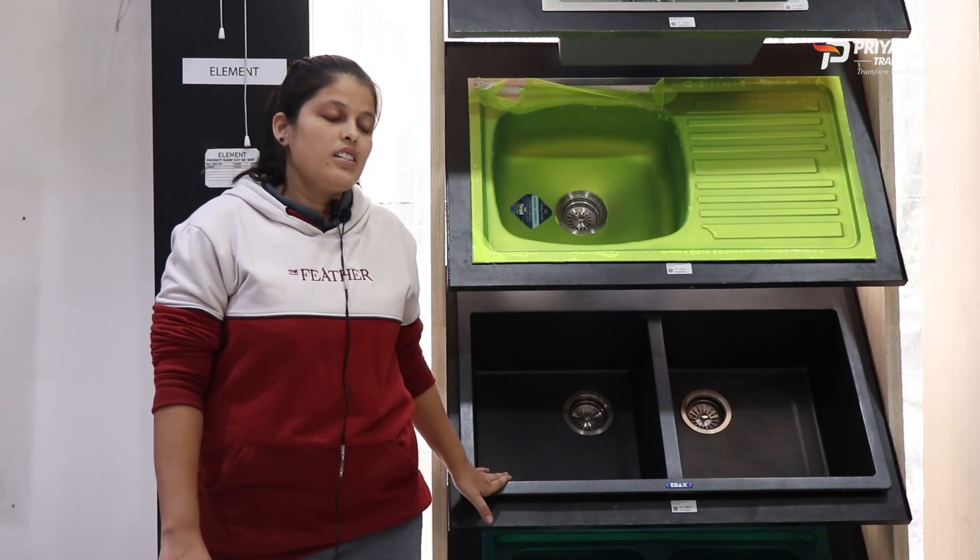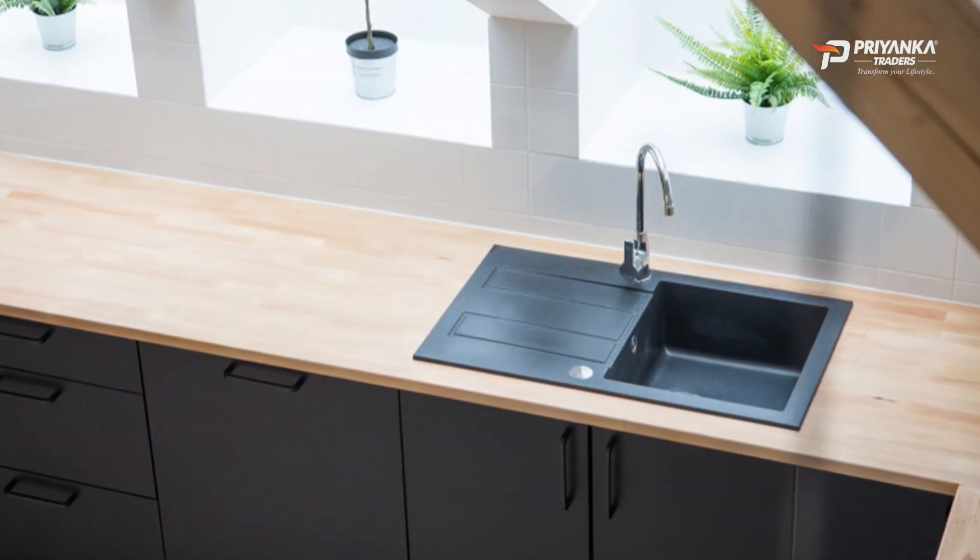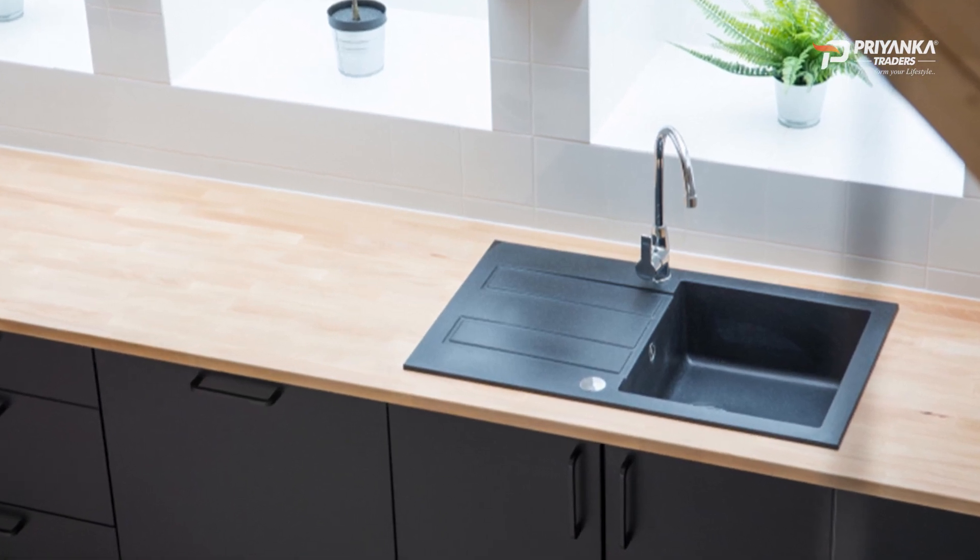Granite sink has a lot of variety. It is available for the kitchen and gives a rich and attractive look.